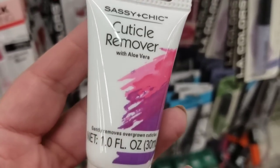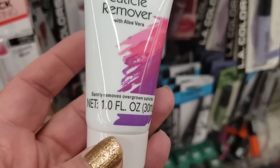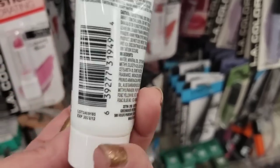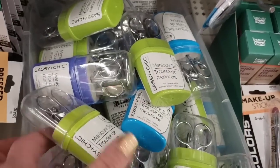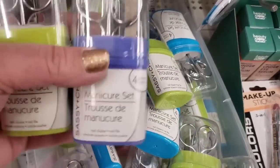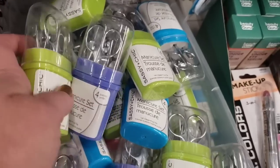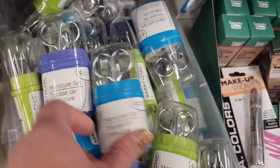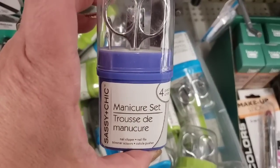Chic Cuticle Remover with aloe vera, one fluid ounce — gently removes overgrown cuticles. You can pair this up with one of these manicure kits by Sassy and Chic as well. They come in multiple colors and that would be a nice little gift — really cool, even for a man manicure.